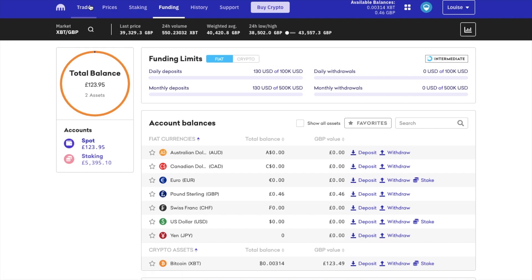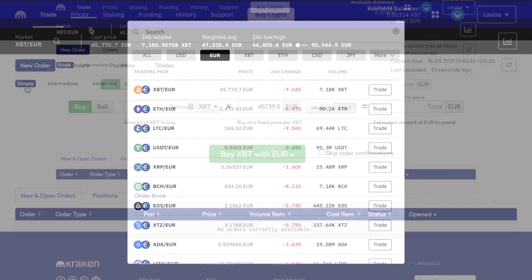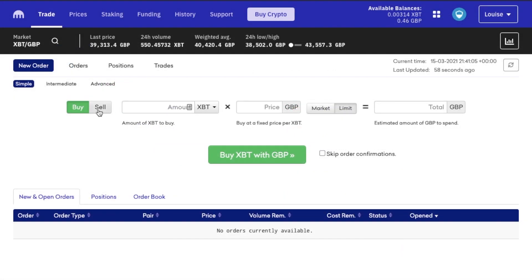So let's head back to trade, new order, and simple. Really what we're doing here is reversing our previous transaction, and you'll want to make sure that you're in the correct market. I'll be selling my Bitcoin for GBP, so I'm going to select that. And this time we're going to select sell.